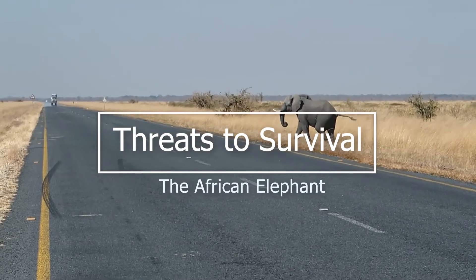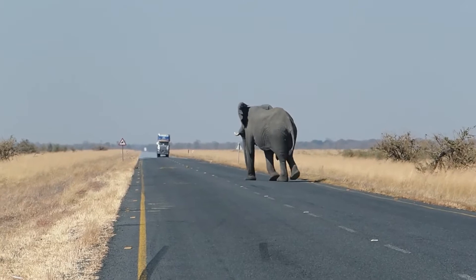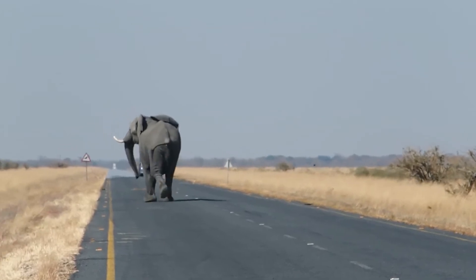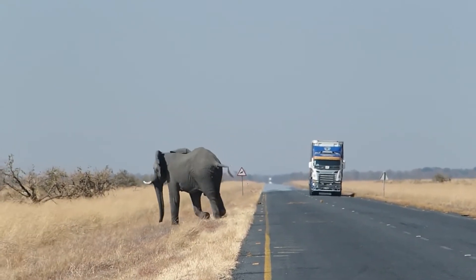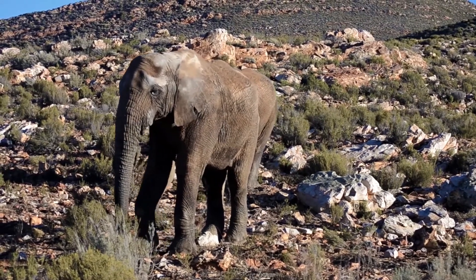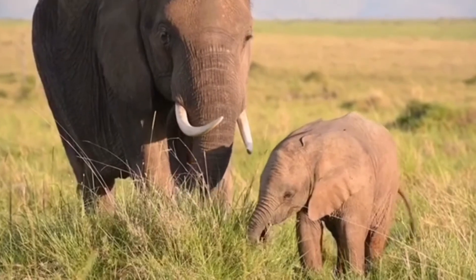Poaching for the ivory trade is the greatest danger to African elephants' survival. Before Europeans started colonizing Africa, there may have been as many as 26 million elephants. The arrival of Europeans launched the commercial ivory trade, in which tusks were used for piano keys, billiard balls, brushes, and a wide range of other things. By the mid-20th century, elephant numbers had dropped to 10 million. Hunting continued to increase, and by 1970 their numbers were down to 1.3 million. Between 1970 and 1990, hunting and poaching put the African elephant in danger of extinction, reducing its population by another half.